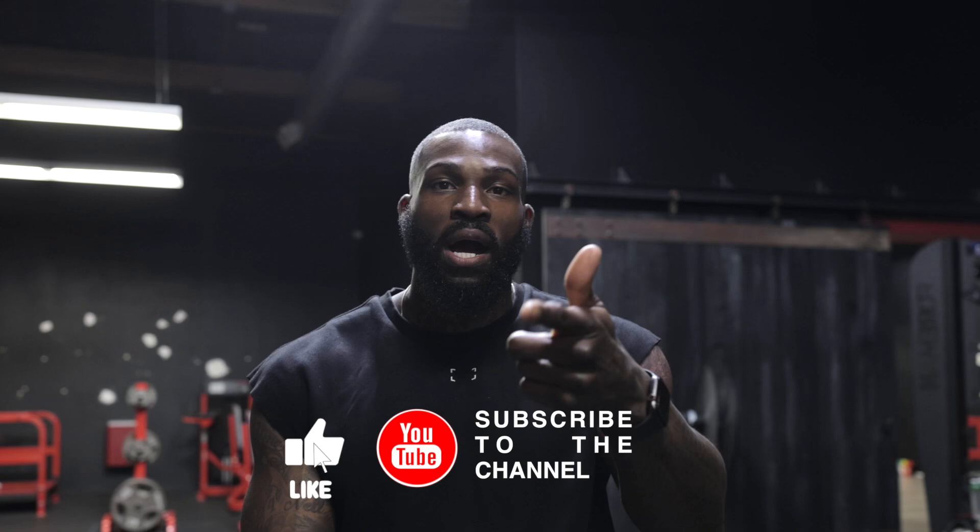Welcome back to the YouTube channel. Today we're going to do a full back workout. We're going to do five moves to target every area of the back. If you're interested in how to grow your back, how to burn fat, how to build muscle, this is the video for you. Rock with me on this workout because it's going to be crazy.